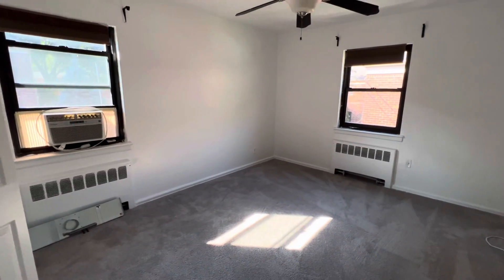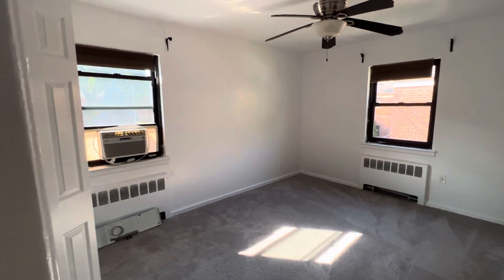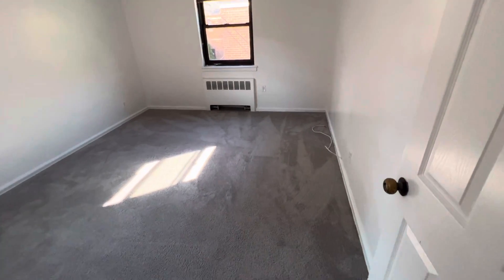The master bedroom has two windows — facing south and west. You will catch the sunshine, sunrise, and you will catch the sunset as well.